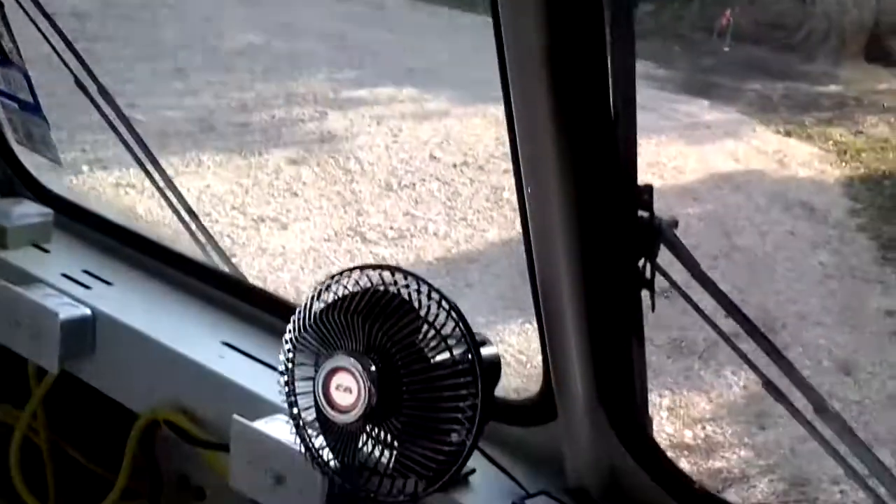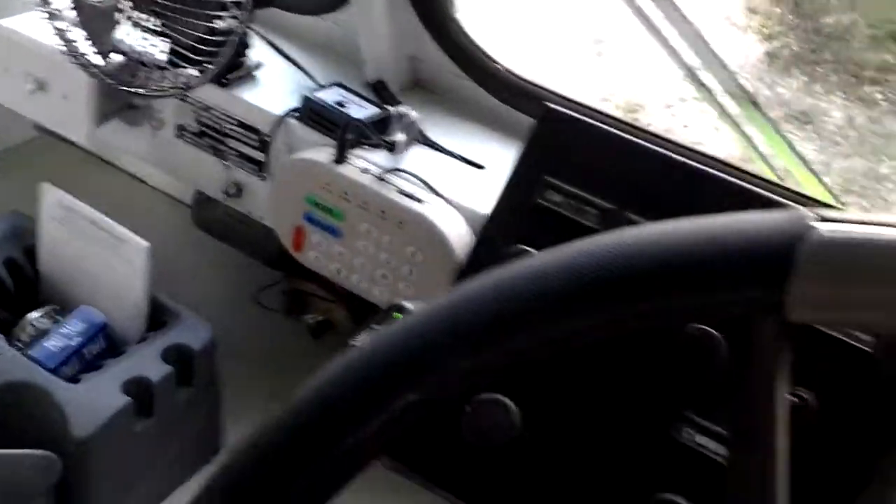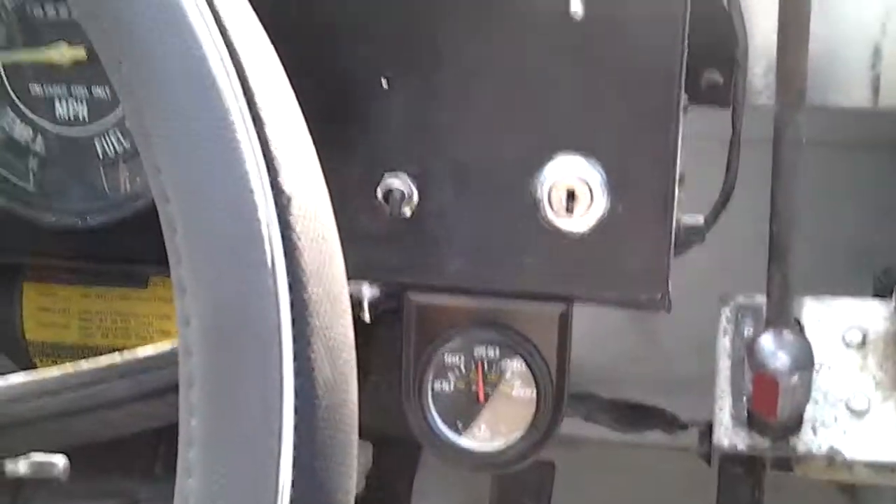Your back doors do open. There's a light you can turn on. Here's the brand new 13,500 BTU air conditioner. Fan, music box. Have a temperature gauge.